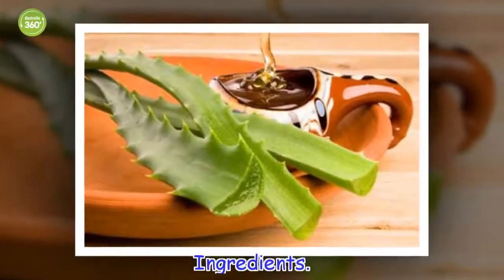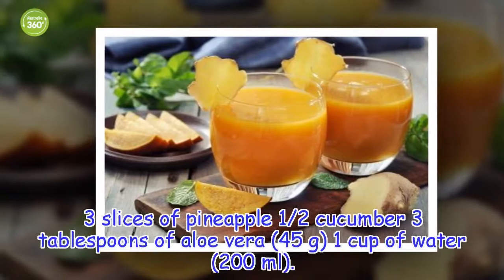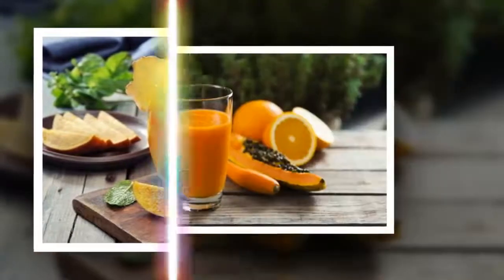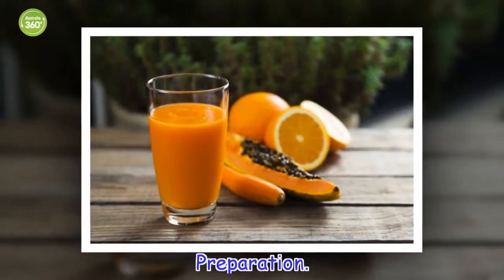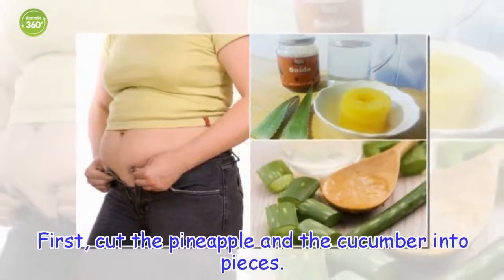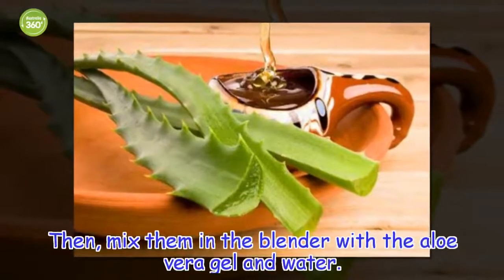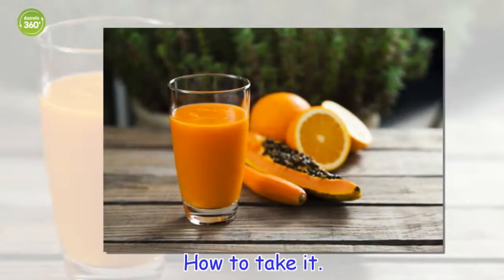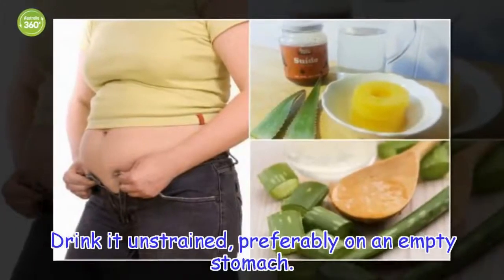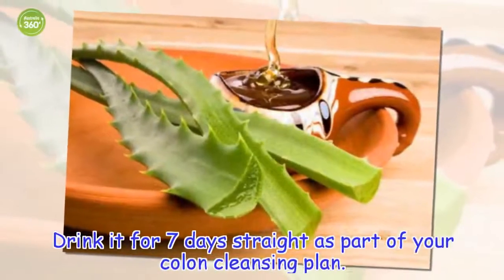Ingredients: 3 slices of pineapple, 1 half cucumber, 3 tablespoons of aloe vera (45 grams), 1 cup of water (200 milliliters). Preparation: First, cut the pineapple and the cucumber into pieces. Then, mix them in the blender with the aloe vera gel and water. How to take it: Drink it unstrained, preferably on an empty stomach. Drink it for 7 days straight as part of your colon cleansing plan.